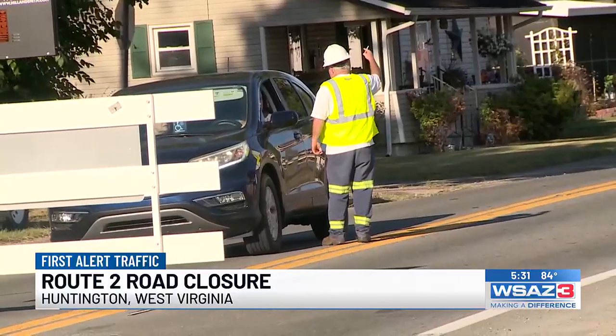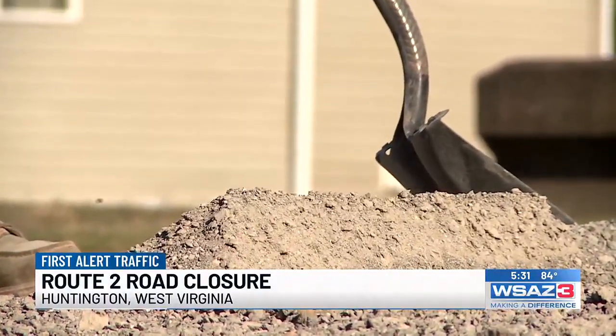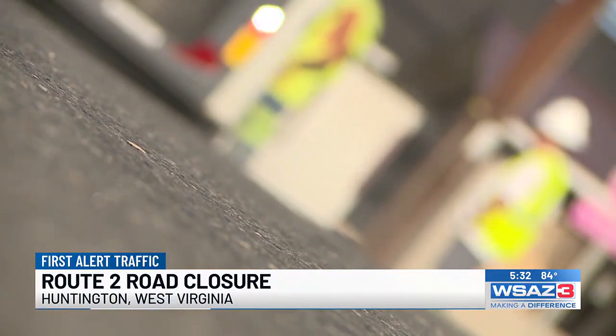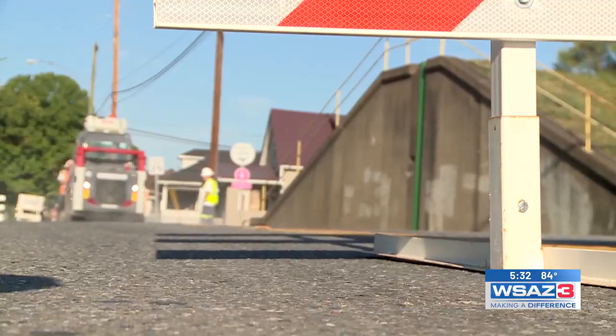The flood wall exercises operate on a rotating schedule, so while the Route 2 at 39th Street flood wall gate won't need to be checked for another three years, there will be different floodgates that need to be examined in the years leading up. Alex Jackson, WSAZ, Huntington.